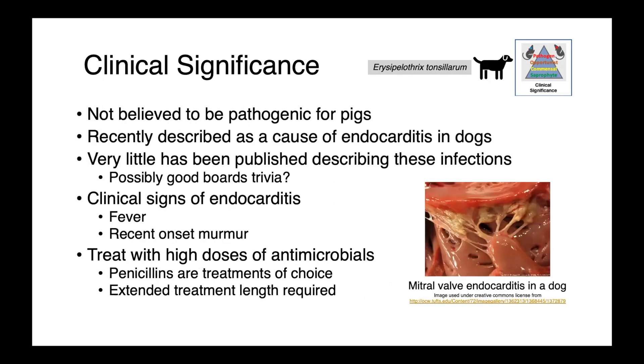In dogs, Erysipelothrix tonsillarum has been reported as a cause of infections. This species is not believed to be pathogenic for pigs, although we don't have a lot of literature describing these infections. This is possibly good boards trivia — E. tonsillarum is associated with mitral valve endocarditis in dogs. Just like the image seen earlier from a pig heart, this shows the mitral valve of a dog with vegetative lesions growing on the valve.